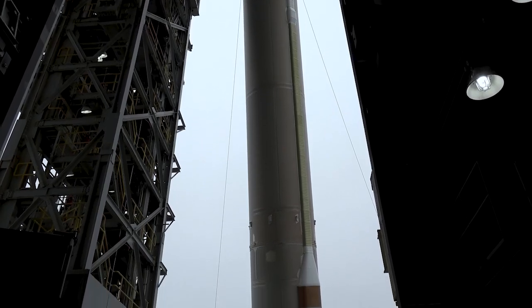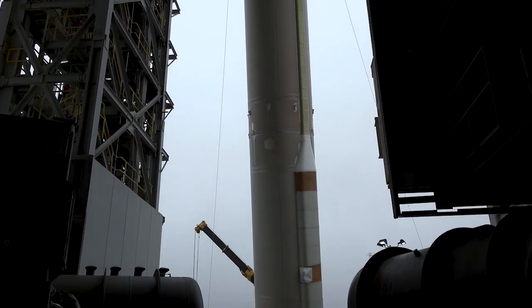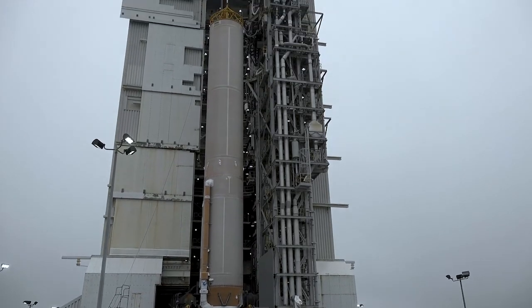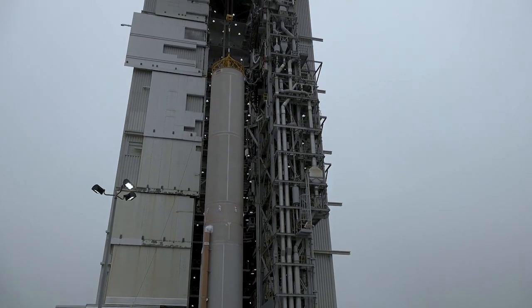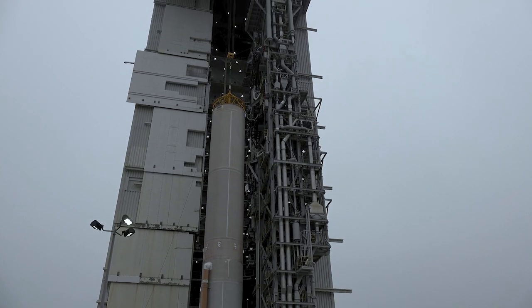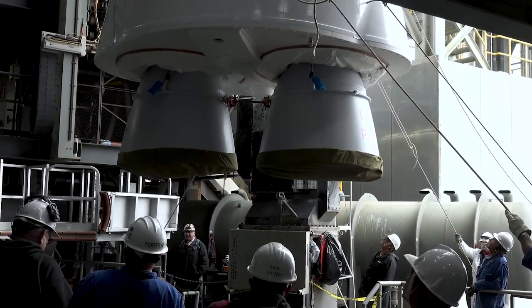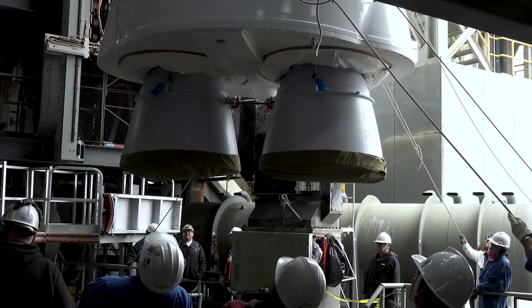It is also the very first four-burn Centaur mission for ULA on an Atlas V rocket. The Atlas V 401 stands at 194 feet or 59.1 meters tall and will weigh approximately 750,000 pounds or around 340,000 kilograms at launch.